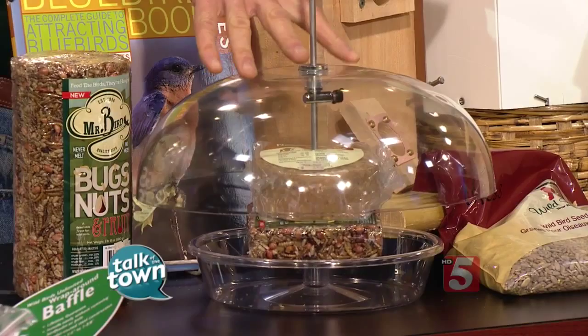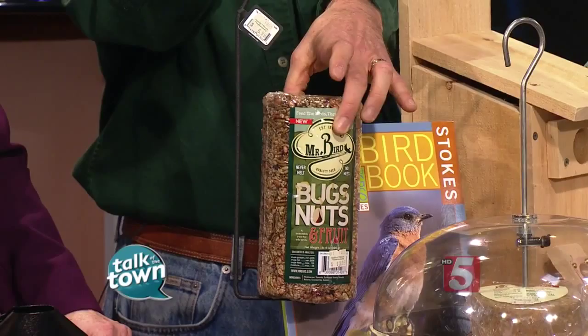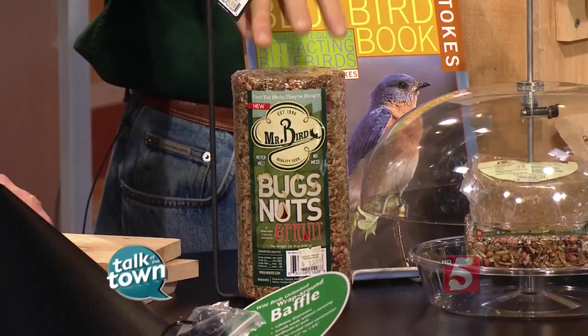This is a unique type of feeding system called cylinder feeders. You can get these in all different types — from safflower, which squirrels dislike, to this one called the bug and nut blend, which is perfect for bluebirds, wrens, mockingbirds, and woodpeckers. I keep this out year-round, and the bluebirds come right in and eat at my feeding station along with the other birds.